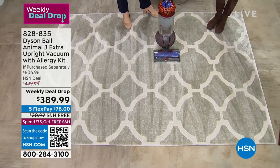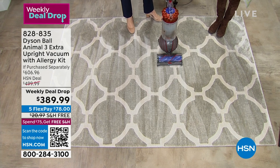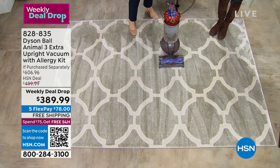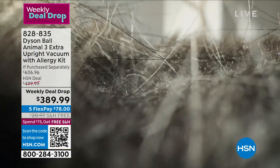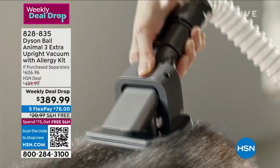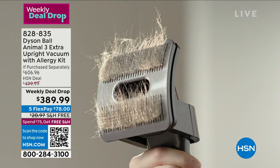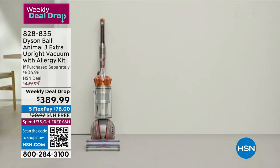Already 30% of the quantity is gone. Today is only Monday, so I'm not sure how many we have left, but I am telling you there will be none of these left by the end of the week. You're looking from over $600 in value down to $389 — that's almost $300 off.